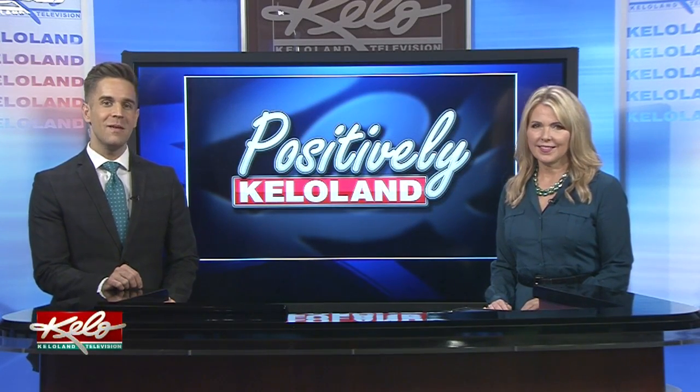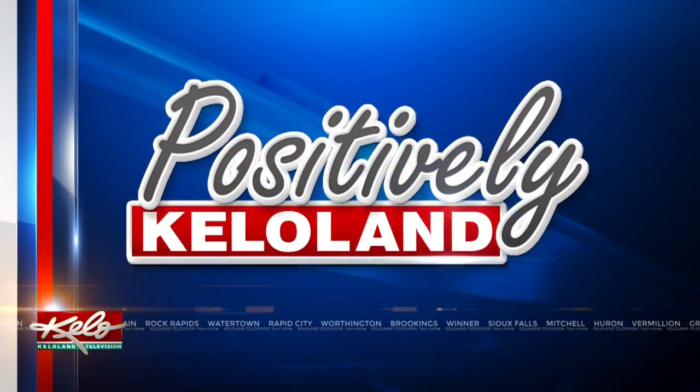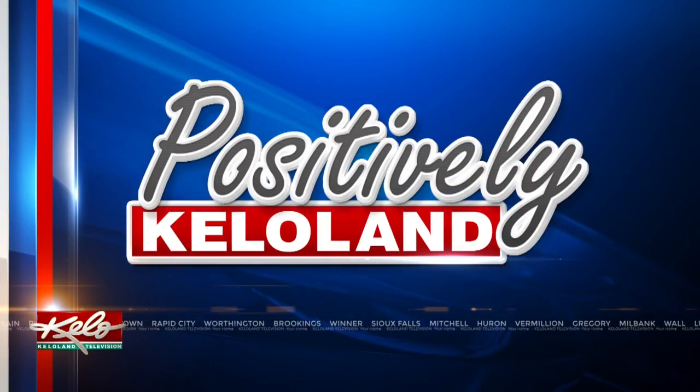Sioux Falls students are celebrating National Science Week. This year's theme is Out of This World. In tonight's Positively KELOLAND, Sarah McDonald shows you how first graders at Annie Sullivan Elementary are getting to blast off.